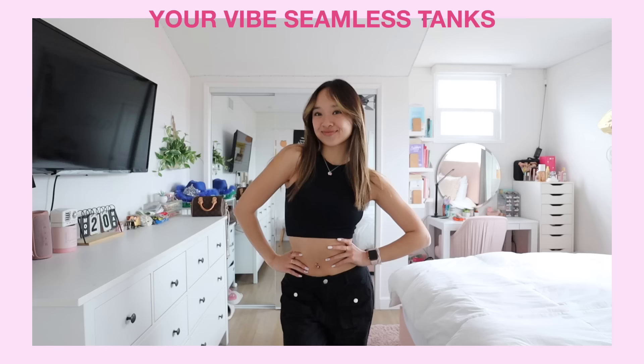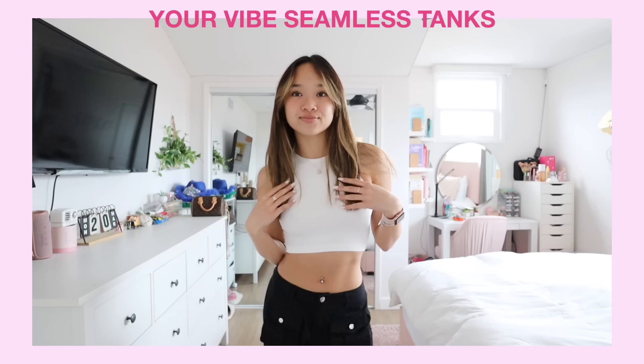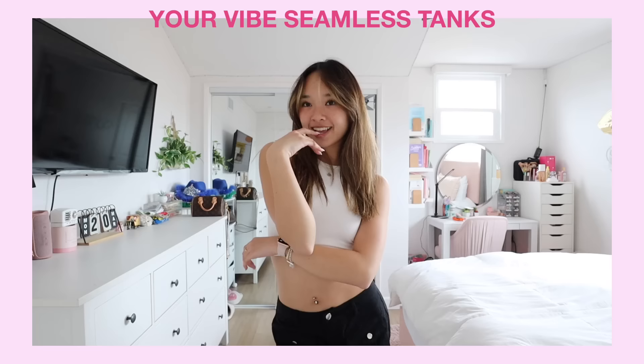Next I got the Your Vibe seamless tank — and not in one color, not two, but three! I got it in black, white, and blue. When I saw them on the website I was like, I cannot just get one. They're such a staple piece. The material is great — stretchy and comfortable — and you can pair it with any outfit.